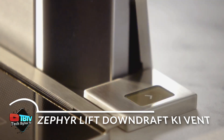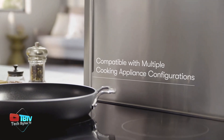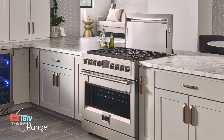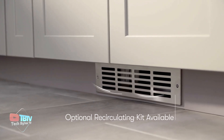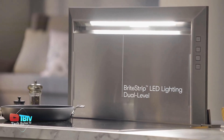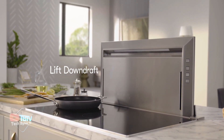Discover Zephyr Lift, the perfect solution for kitchens with limited space that cannot accommodate a traditional hood. This downdraft hood rises and lowers as needed, and stays out of sight when you're not cooking to maximize available space. With a maximum height of 46 centimeters, the Zephyr Lift is compact yet powerful. Equipped with two levels of LED lighting, the Zephyr Lift provides optimal illumination for your nighttime cooking sessions. Its three perimeter grates make it easy to handle multiple pots and pans at once and provide effective ventilation.